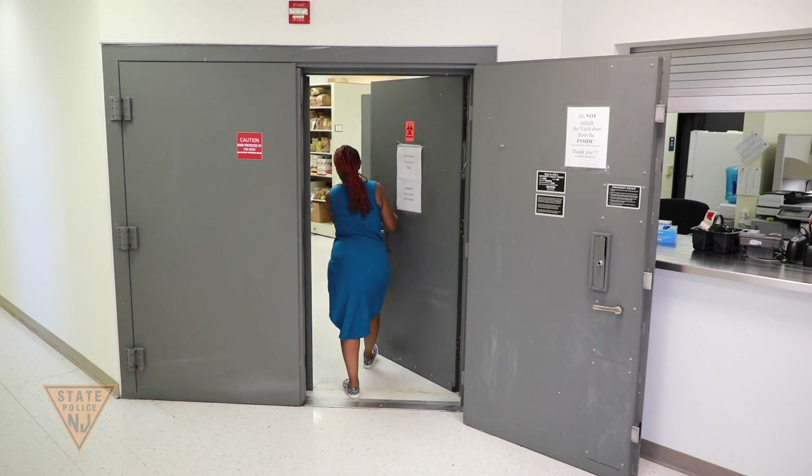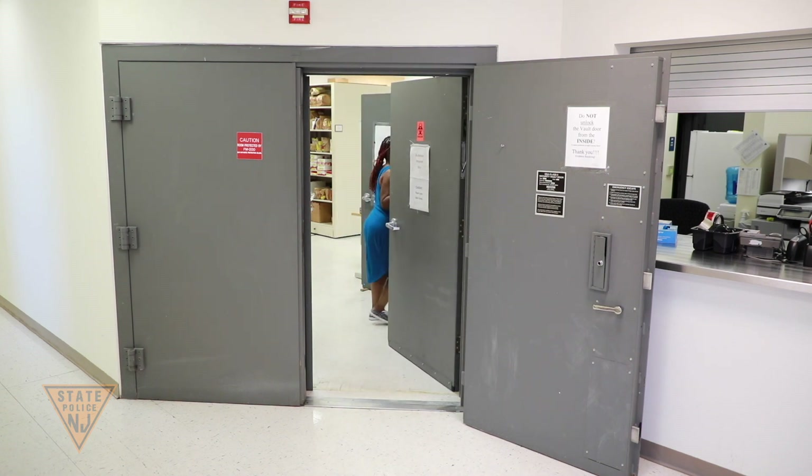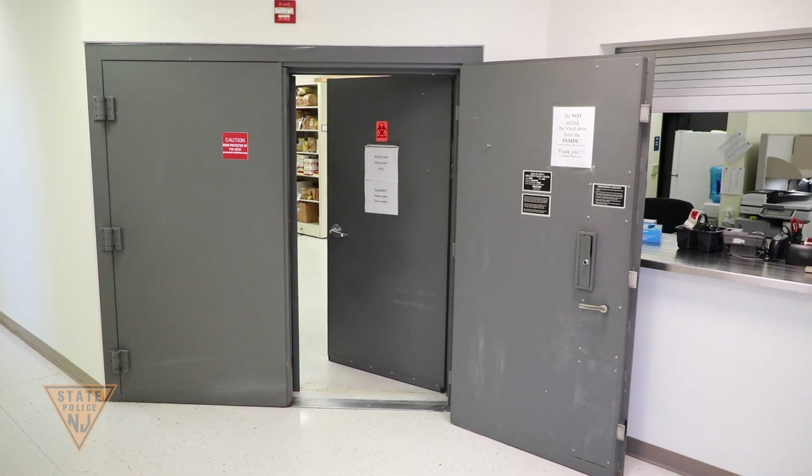Once analyses are completed, the evidence is returned to the vault until it is returned to the submitting agency. In addition to the intake of evidence, the evidence-receiving units also help the legal community and the submitting agencies with inquiries about their cases, as well as with legal and court matters.